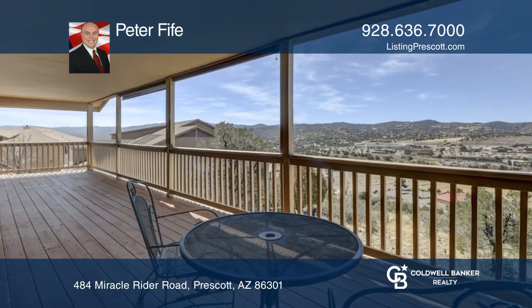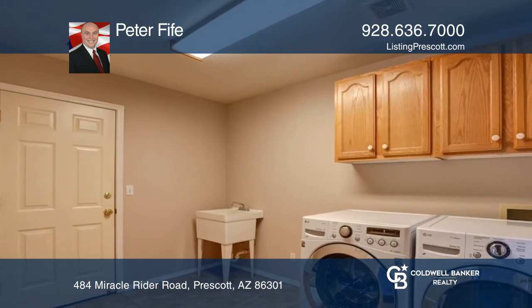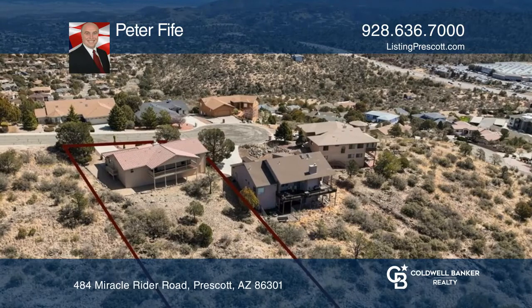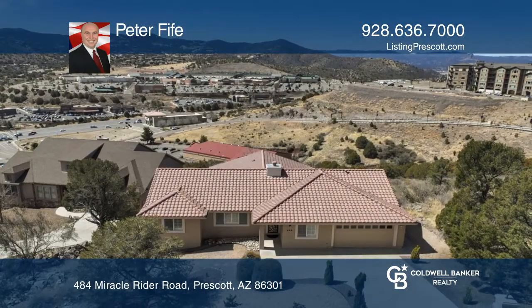Just painted inside and out. Washer, dryer, and refrigerator are included. Spacious laundry room, lots of storage below. Want to turn this house into a home? Contact Peter Fife today.